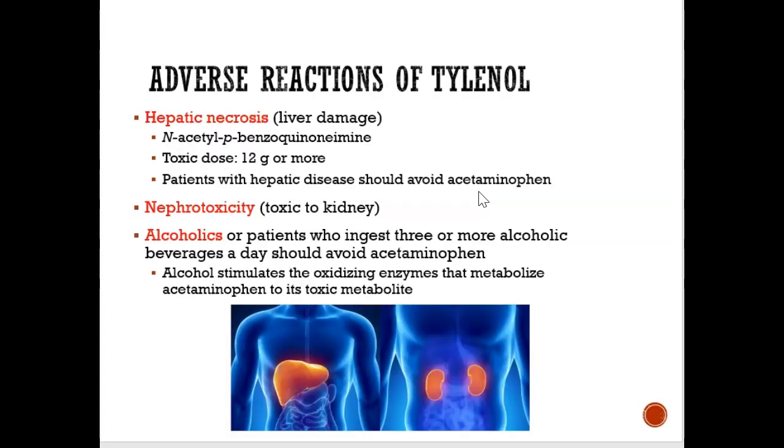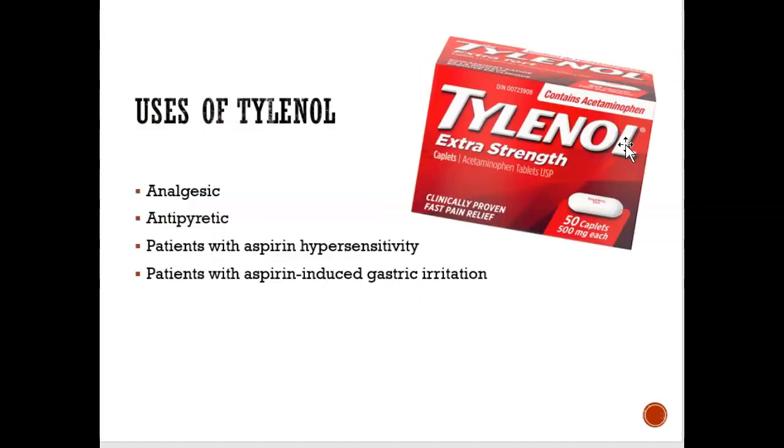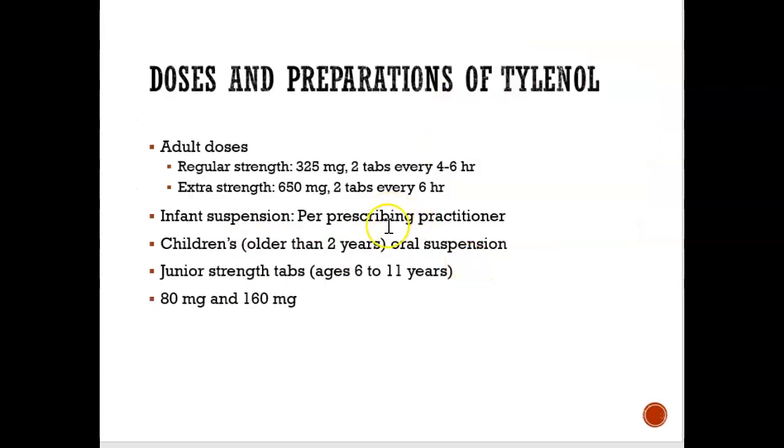People who take acetaminophen — Tylenol — are at risk for liver damage and potentially kidney damage. Also, people who drink alcohol should not take Tylenol, because alcohol mixed with Tylenol can make it even more toxic, potentially causing an overdose. People who complain that aspirin causes stomach upset should be given Tylenol instead. And children can also take Tylenol — it's completely safe.